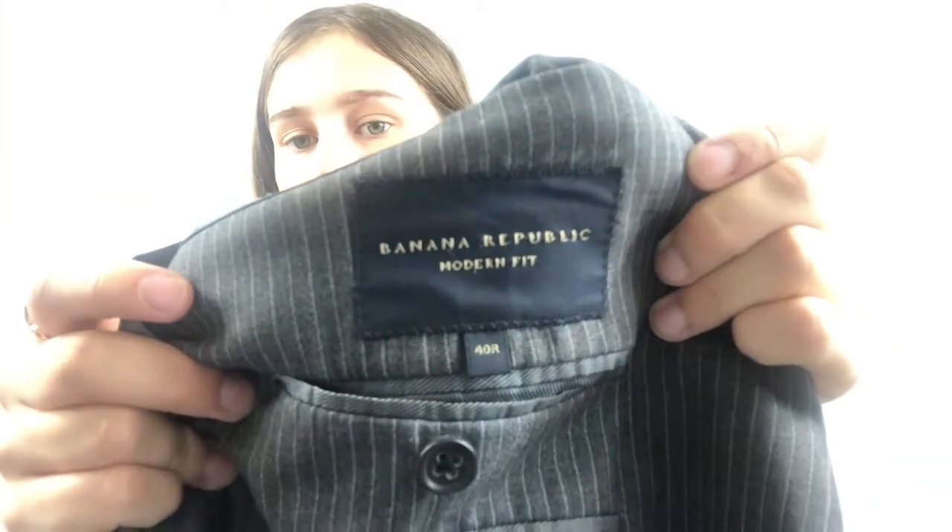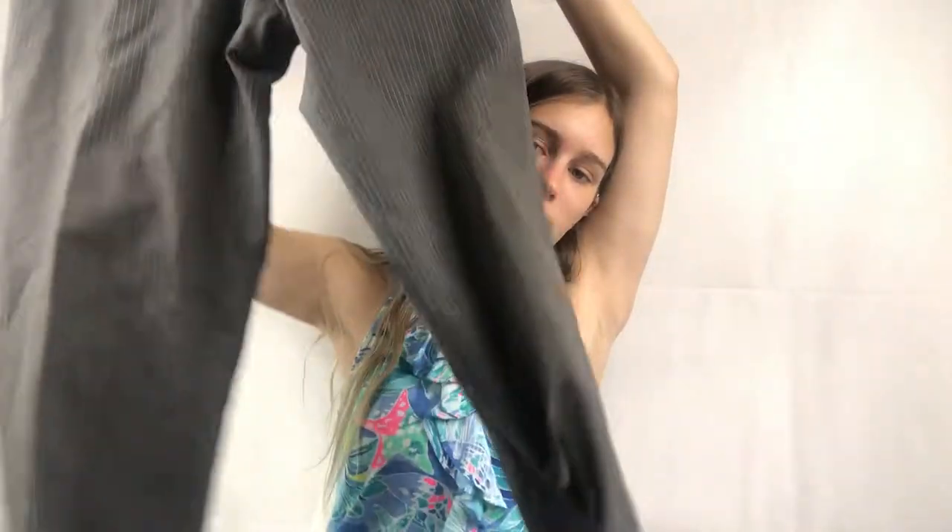I'm so excited about this next item — it's a two-piece Banana Republic suit. There's the jacket, which is a pinstripe Banana Republic Modern Fit in a 40R. Then I found the matching pants in a separate bin — gray pinstripe Modern Fit as well. The comps on two-piece sets in this fit seem to do pretty well, so I'm really excited about that.